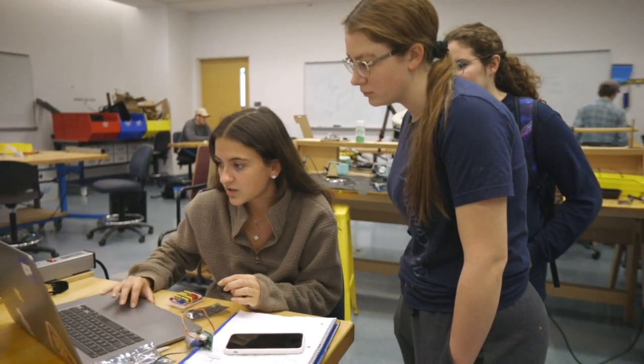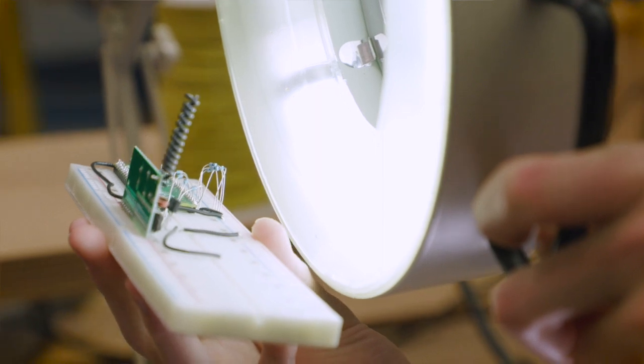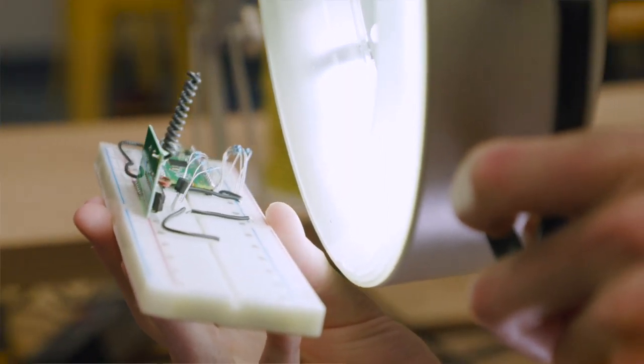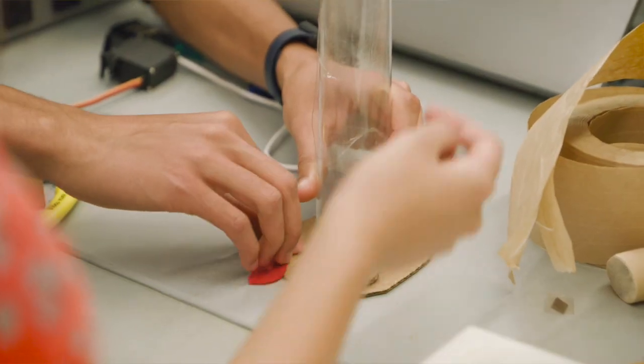It's also taught explicitly by a multidisciplinary team of faculty, so we have people from mechanical engineering, robotics, computing, and electrical engineering that make up a diverse teaching team. Students have people with expertise in all the relevant disciplines as resources for them.